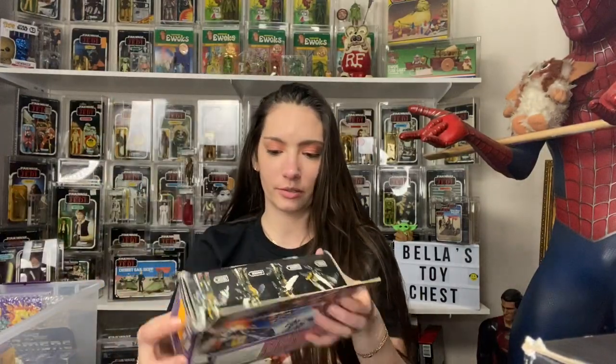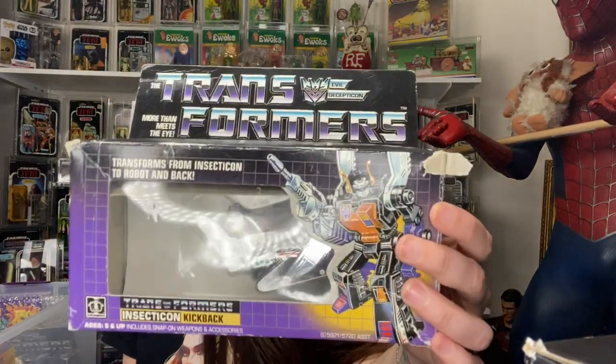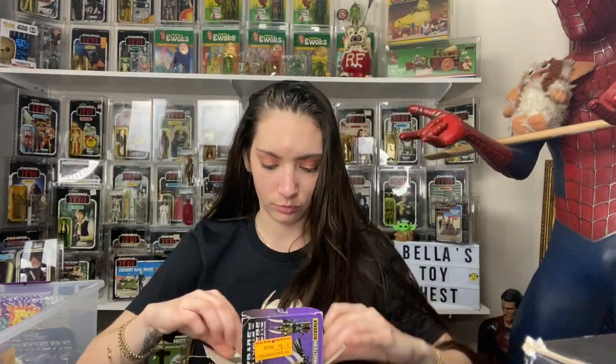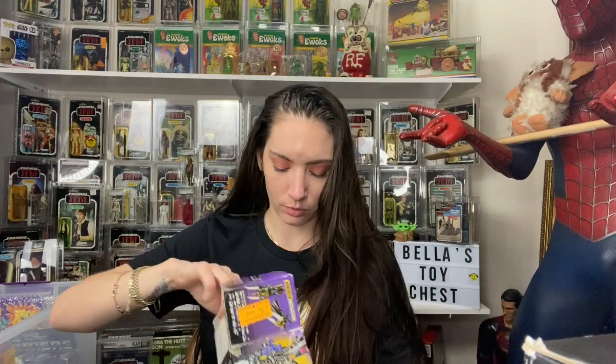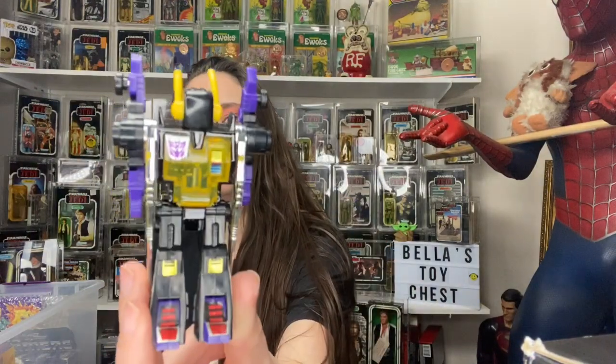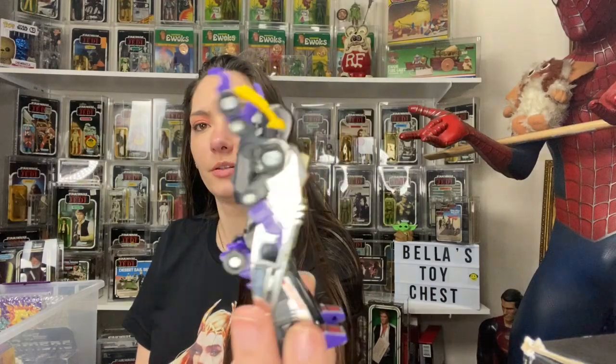And then I got the Insecticon Kickback. Here's the box, you can see it in there. Oh, his little gun fell out. So here he is. Transformers are always cool to get.